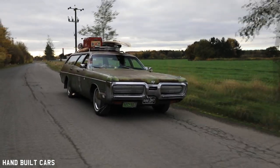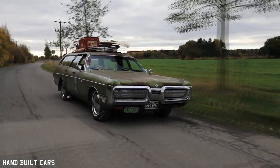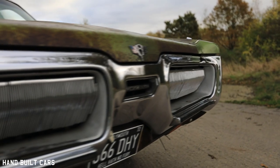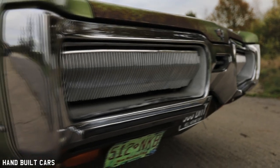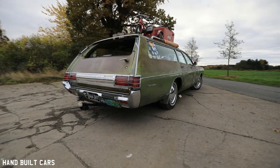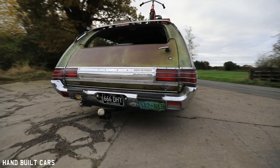I bought this car because I wanted something different to my previous car, which was a '59 Coupe de Ville Cadillac — which was my dream car. I sold that for personal reasons. My mum was ill and she loved going in the car, and I didn't really want to drive it anymore. I wanted something completely different.